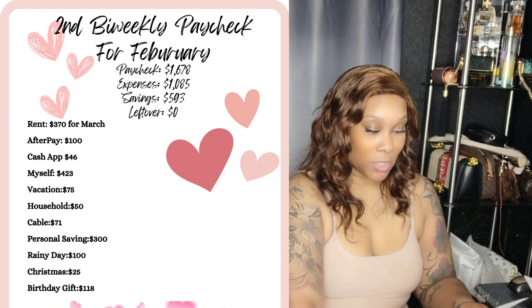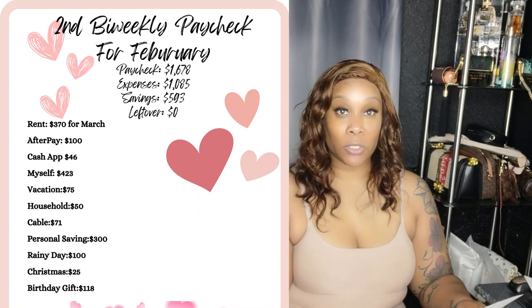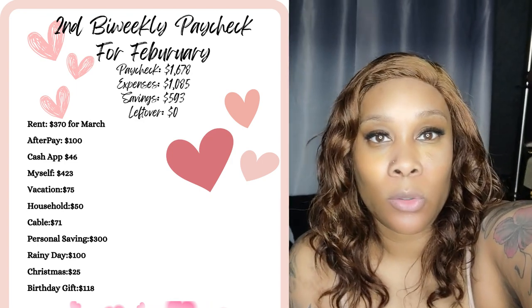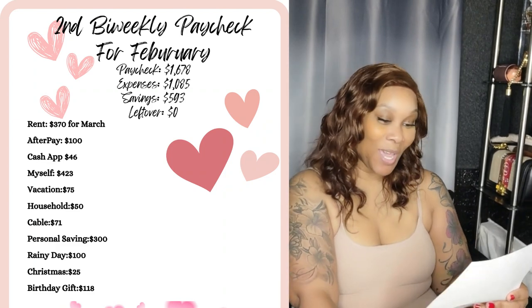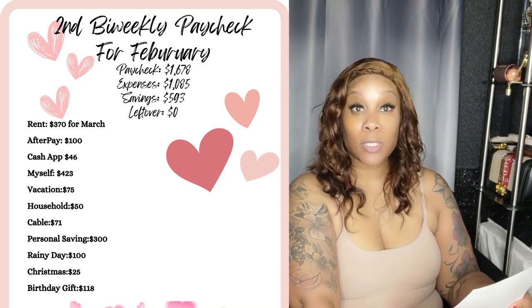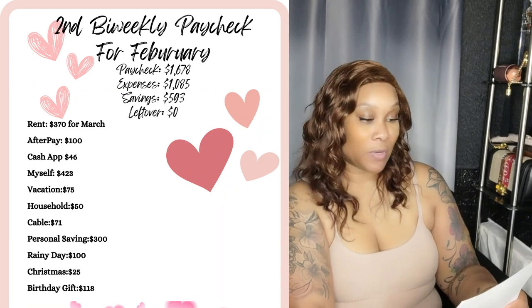So the second bi-weekly paycheck for February — you're going to see it here, and I'll read it off as well. The paycheck was $1,678, the expenses were $1,085, and we saved $593.